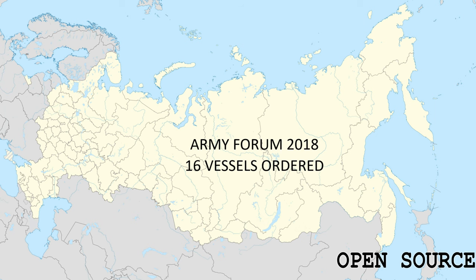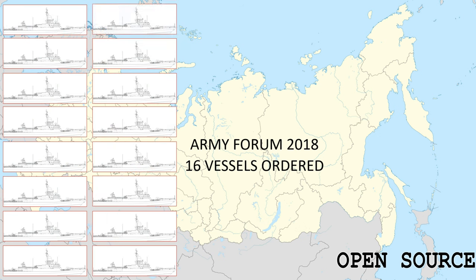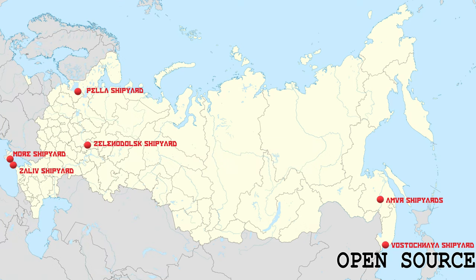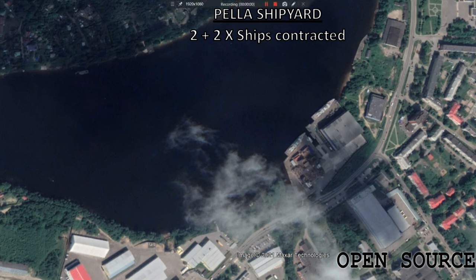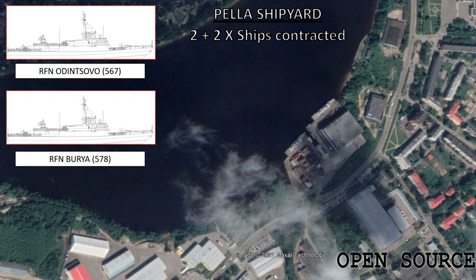A further 16 ships have been ordered as of the Army 2018 Technical Forum, with 14 of those being named. All ships are expected to be built for either the Baltic, Black Sea or Pacific Fleets. The shipyards contracted for these later vessels include the Pella and Zelendosk shipyards for the Baltic Fleet, the Mor and Zaliv shipyards in Crimea for the Black Sea Fleet, and the Amir and Vostochnia shipyards on the east coast of Russia for the Pacific Fleet. The Pella shipyard was contracted with hulls 1, 2, 5 and 7. The two later vessels would become the Odincevo and the Buria, laid down on July 29th and December 24th 2016, launching 22 months later. The Odincevo commissioned on November 21st 2020 with pennant number 567, while Buria is still in the fitting-out stages with pennant number 578.